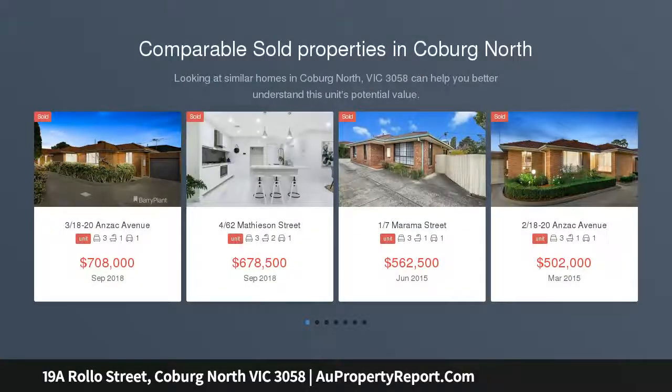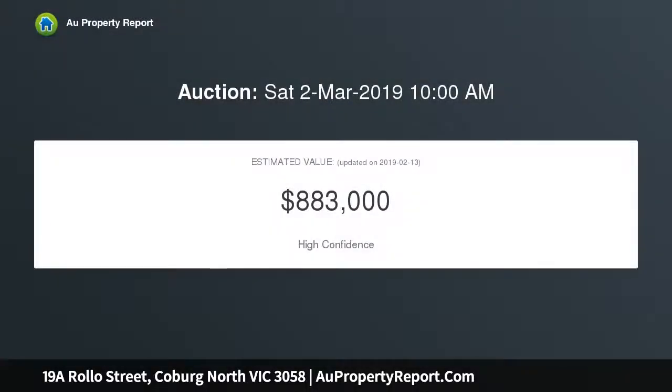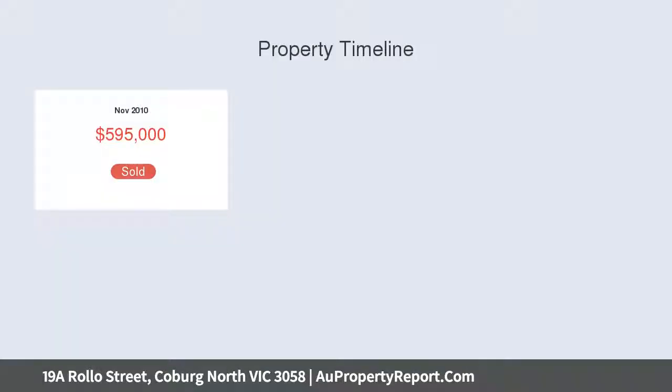Pristine, tranquil and superbly presented family living within a cul-de-sac address, boasting three superb bedrooms, open living, courtyard garden and high-end fitments. Easy walk to nearby shops, buses, parkland, schools and Merlinston train, with a luxury lifestyle perfect for families looking for low-maintenance living.